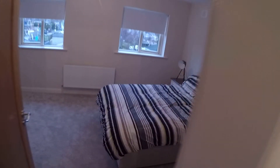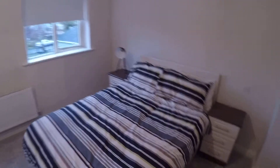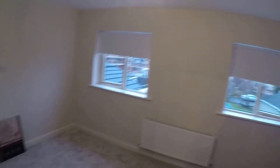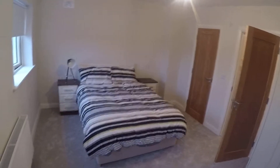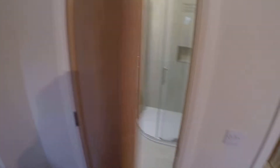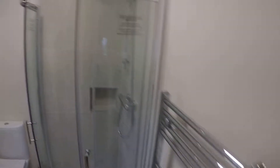Now on to bedroom number two. You've also got a double bed, two nightstands with drawers, and a closet. Both rooms are pretty similar. It also has its own bathroom — a complete bathroom.